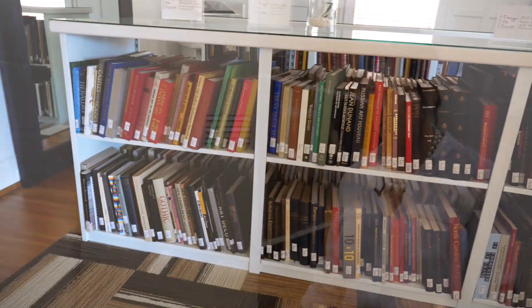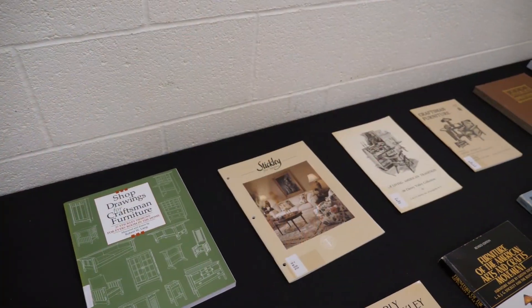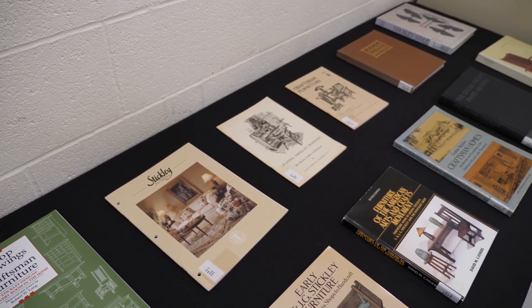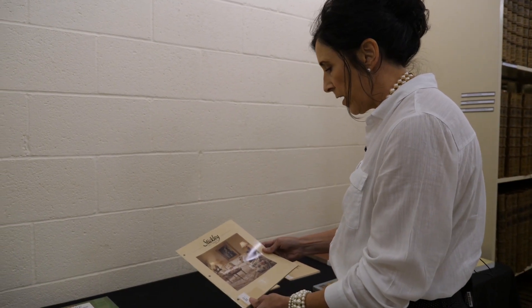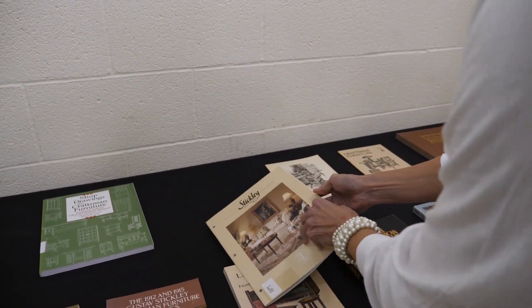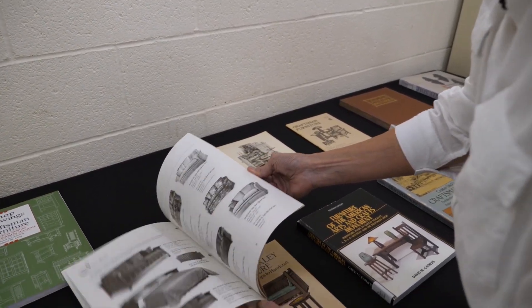We're standing in the Rare Book Room where we have displayed some of the Stickley publications that we have within our main collection. Of these books we have line drawing books, we have some Stickley catalogs, we have how to make your own Stickley furniture, and we also have some books on the history of Stickley. From the Stickley publications we have pulled from our collection, we'll take a look at one of the Stickley fine upholstery catalogs from the 1990s that shows actual pieces and upholstery.